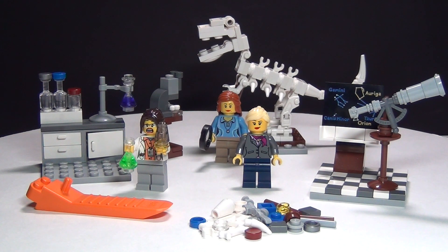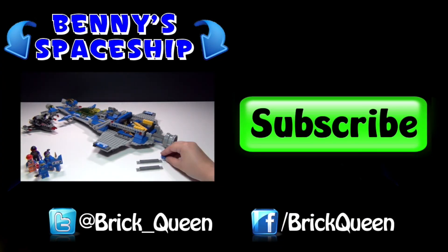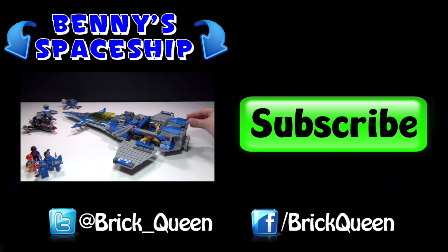Feel free to share your thoughts about this set in the comments below. I know a lot of you are not going to like this video because of my opinions, and that's fine. Thanks for watching, guys! Click here to check out Benny's Spaceship, and don't forget to comment, like, and subscribe!